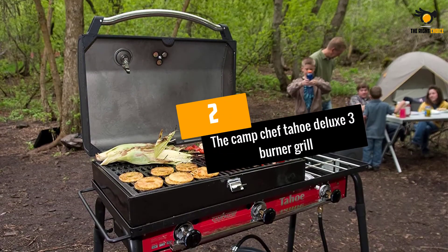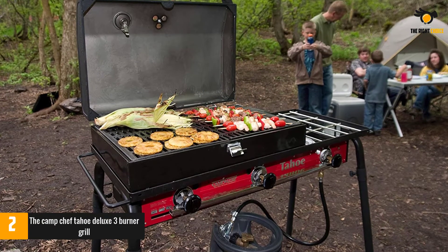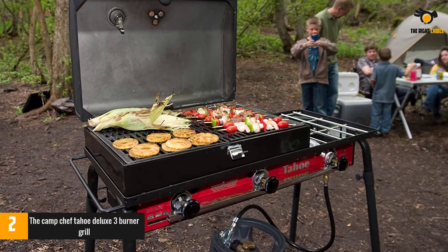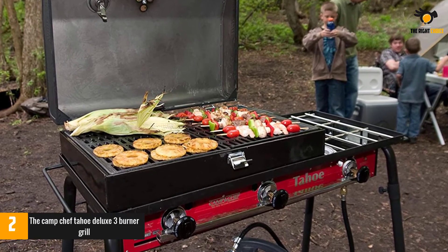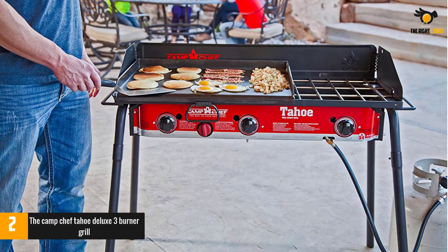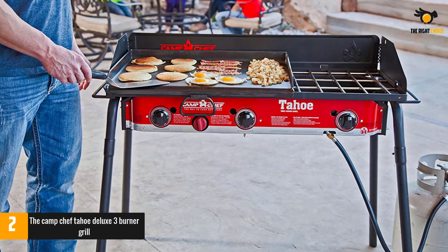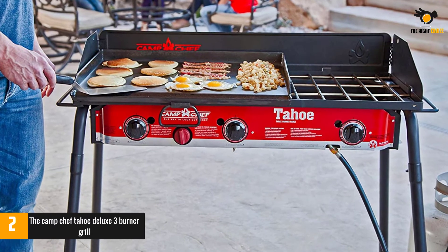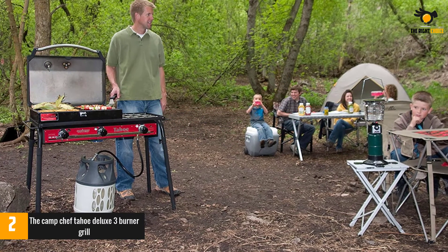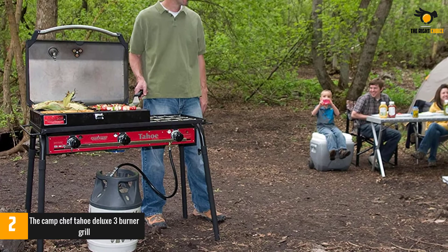At number 2, the Camp Chef Tahoe Deluxe 3-Burner Grill. Before we get going with this review, it's important that we address the elephant in the room. Yes, we realize that this grill is as ugly as sin, but let's not judge a book solely by its cover. This Camp Chef means business — it pumps out a jet engine-like 90,000 BTU per hour over three cast aluminium burners, 30k each, and brings fully adjustable heat control dials to the party as well. Logically, you might assume this high-performance grill would be among the most expensive of its type, but it's not.